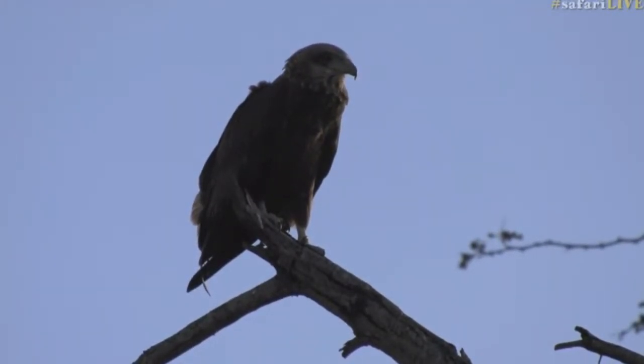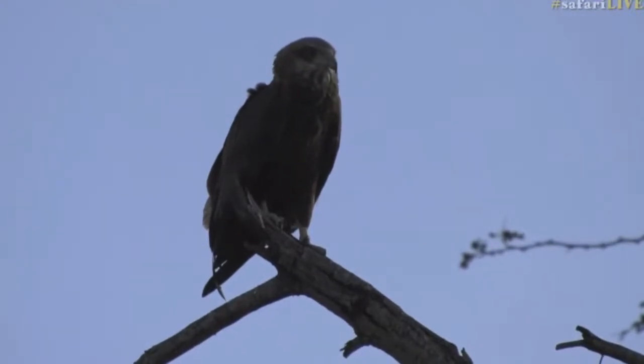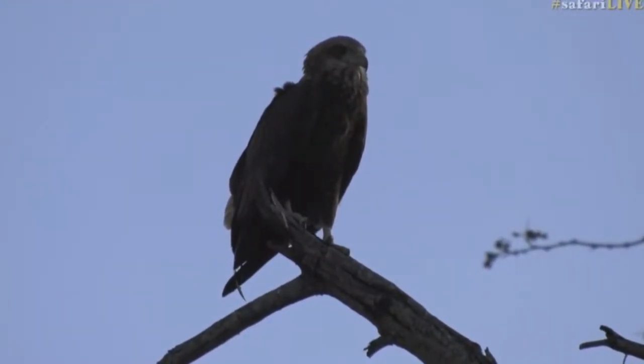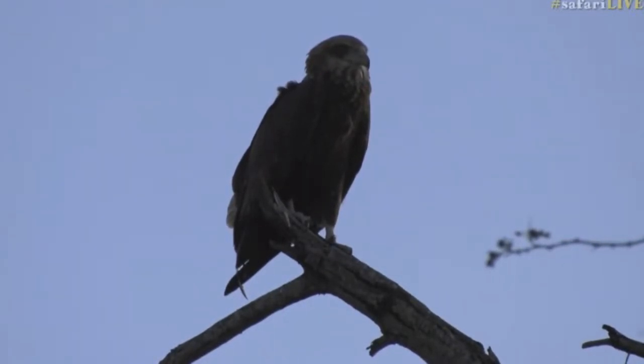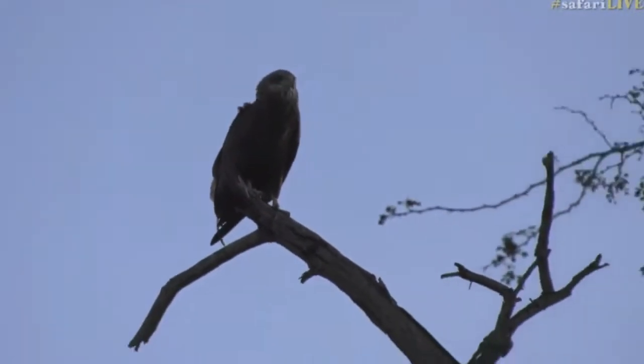They look very much like a discolored version of the adult. Let me just find the bateleurs in the book so we can have a look and a comparison of the youngster versus the older ones.